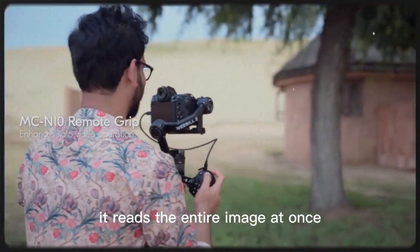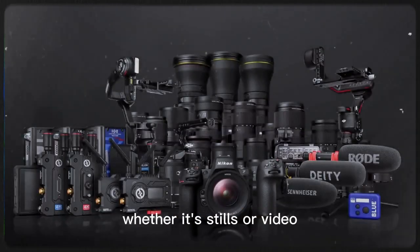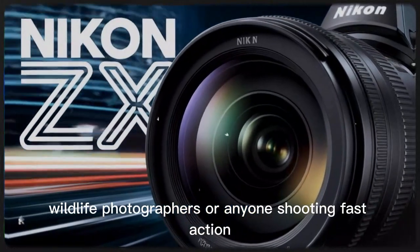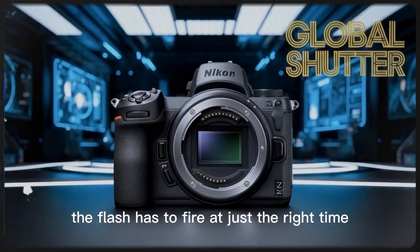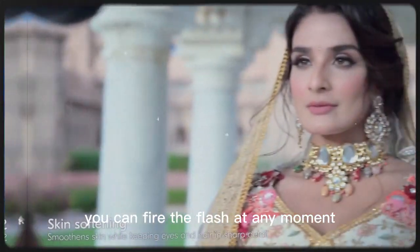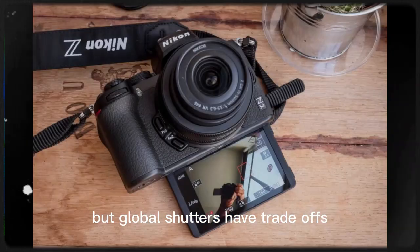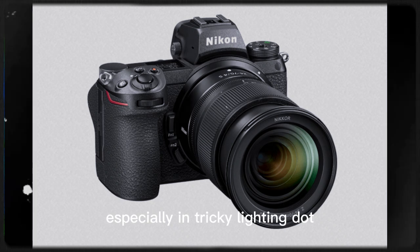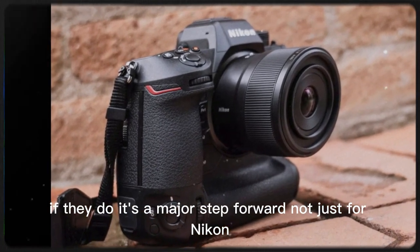A global shutter changes that. It reads the entire image at once — no bending, no warping, no skew, just clean, sharp, accurate frames whether it's stills or video. That alone could make the Z92 a game-changer for sports shooters, wildlife photographers, or anyone shooting fast action. A global shutter also means faster flash sync speeds. With a rolling shutter, the flash has to fire at just the right time as the sensor scans, but with a global shutter you can fire the flash at any moment, opening up new lighting possibilities. The trade-off: global shutters have traditionally struggled with low light and dynamic range, so the big question is whether Nikon can deliver without sacrificing image quality.